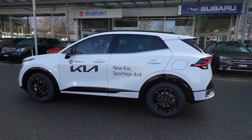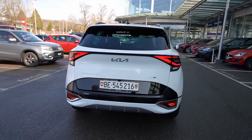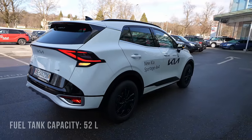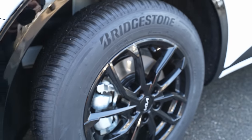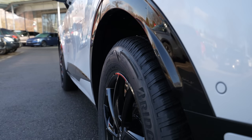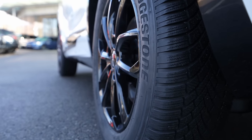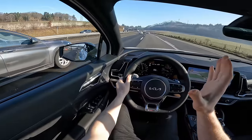The hybrid battery is a 1.49 kWh, 270-volt lithium-polymer battery — the same as used in the Hyundai Tucson. The electric motor produces 60 horsepower. The fuel tank capacity is 52 liters. Front suspension is independent McPherson; rear is multi-link independent. Front brakes are ventilated discs, rear are standard discs. The car normally comes with 19-inch rims, but this one has 17-inch rims fitted with winter tires, and it's incredibly comfortable.